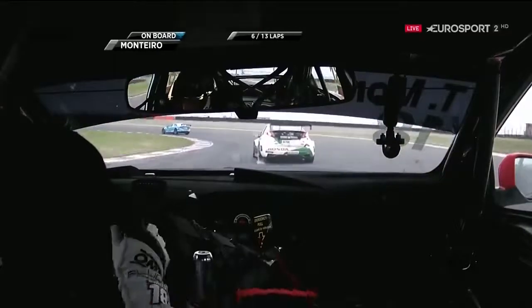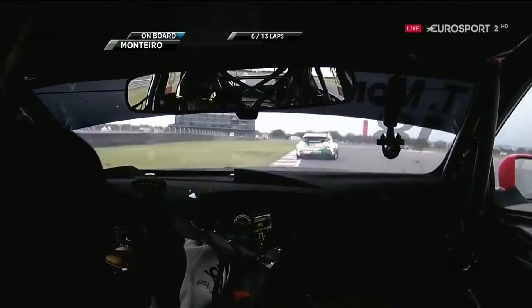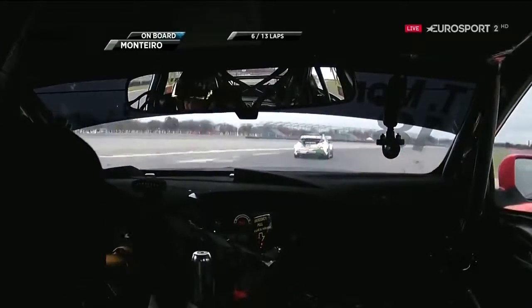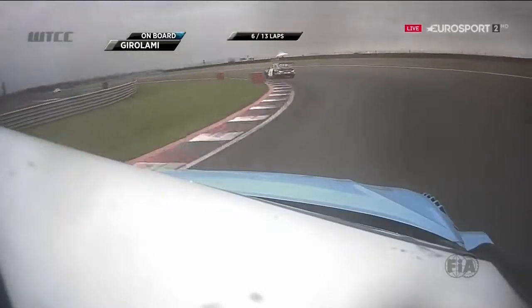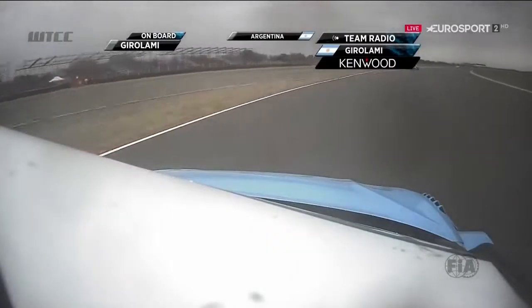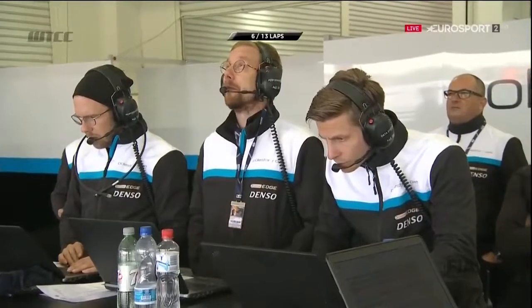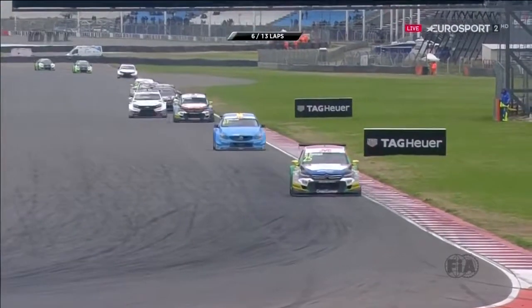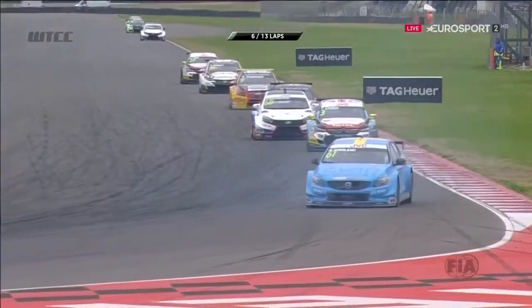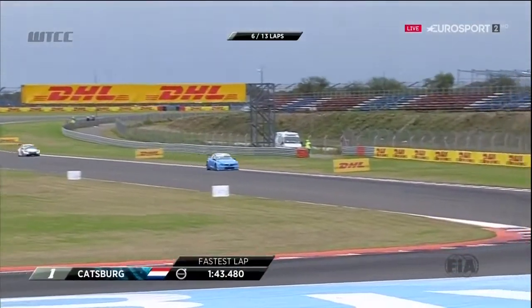On board with Montero. He could probably do with being ahead of his teammate come the end of this race for points in the world championship lead, but there are probably no team orders within Honda at this mid stage of the season. Nestor Girolami has just been passed by Mehdi Benani. Team radio: 'Nestor, we need you to try to finish the race and score some points for the Manufacturers' Championship please.' Clearly all is not well — he's struggling for pace. He had some electrical gremlins in the first race, but the team needs valuable points in the manufacturers' title race.